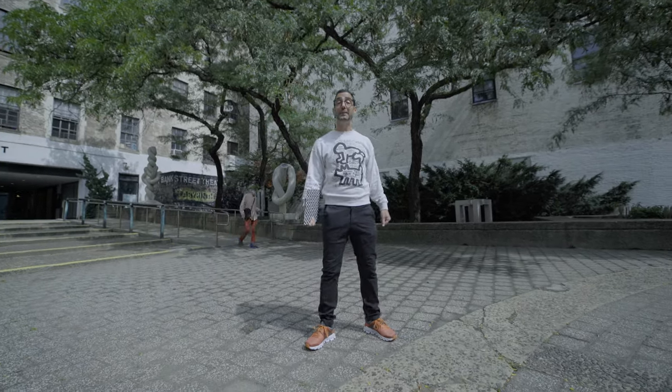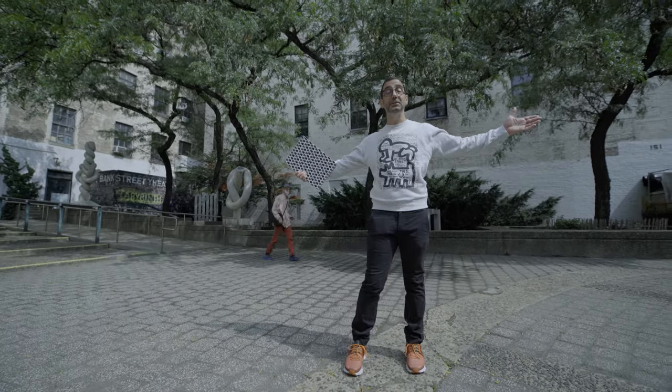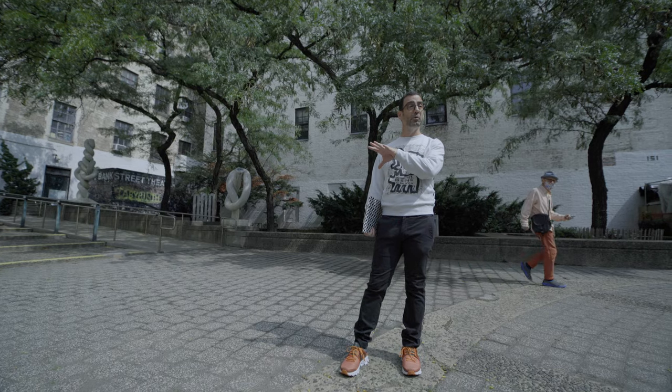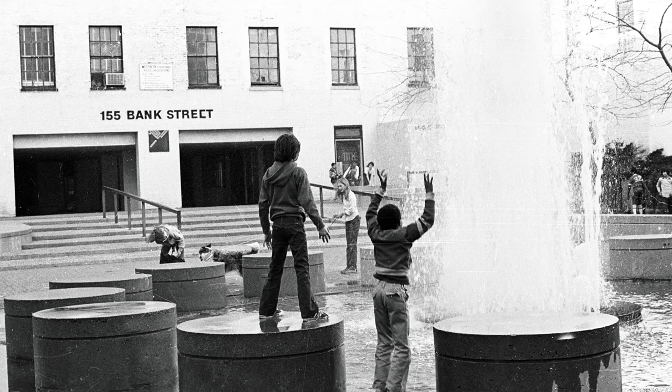Right now where we're standing is the Westbeth Courtyard, but it used to have a building right here. There were 13 buildings on the property and this one was taken down to make this courtyard with fountains.